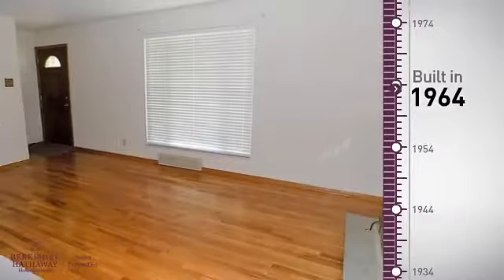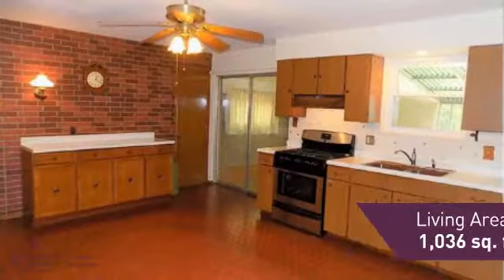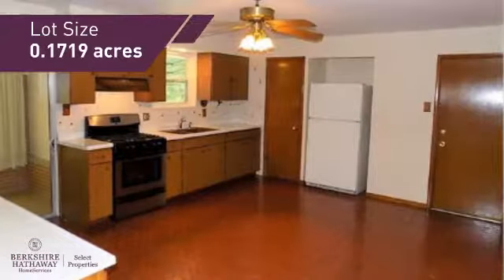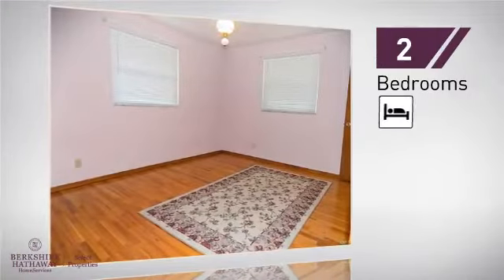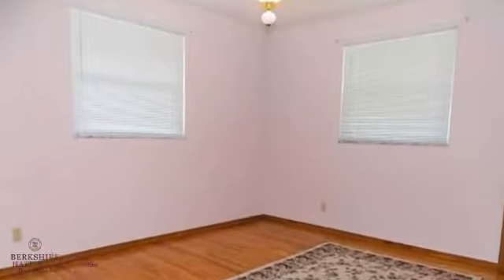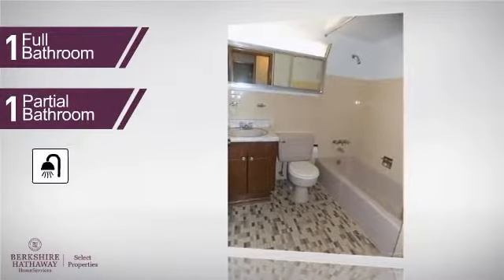This property was built in the early 60s and features over 1,000 square feet of space, giving you a spacious layout to play host or kick back and relax after a long day. Inside, you'll find two bedrooms, so you always have a private space to come home to, as well as one full bathroom and one partial bathroom.